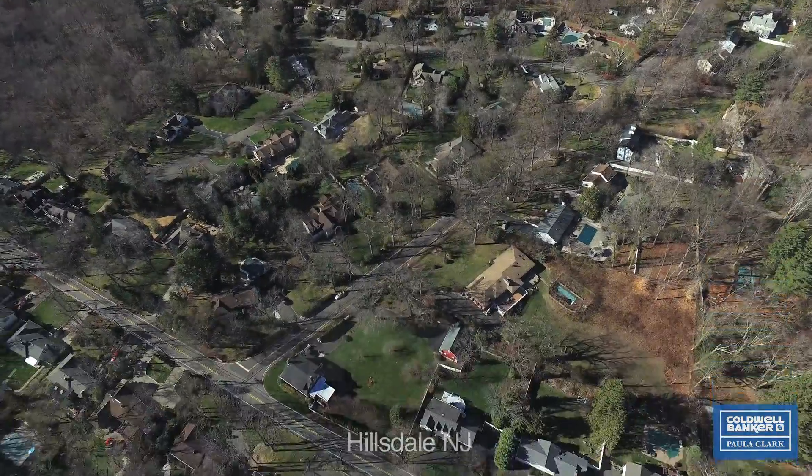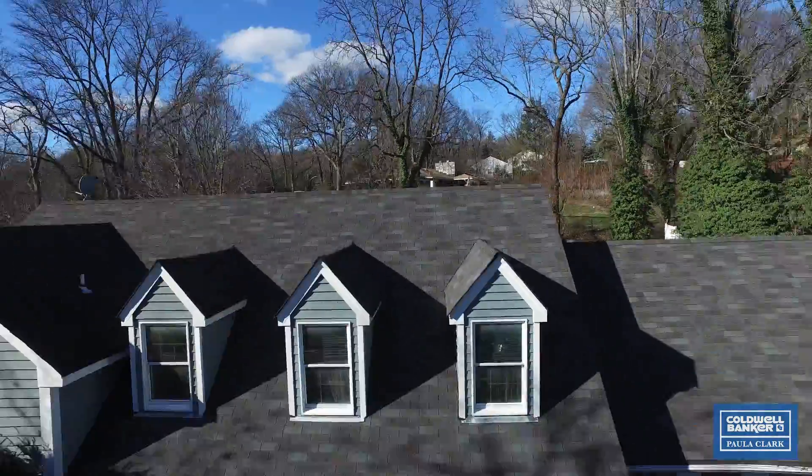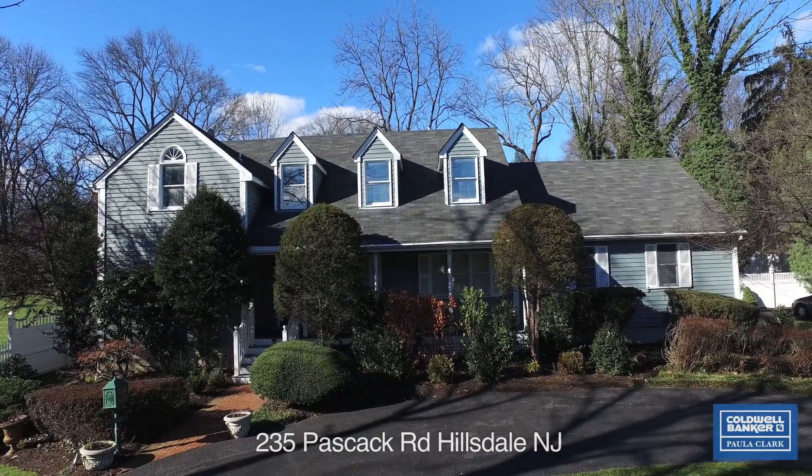Welcome to Hillsdale, New Jersey of Bergen County, 235 Pascac Road. Paula Clark, Coldwell Banker. I am standing here at this beautiful four-bedroom, two-and-a-half-bath colonial with two-car garage, gorgeous backyard, circular driveway, and so much more.